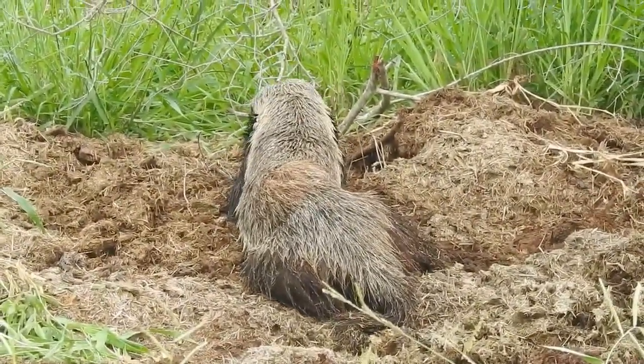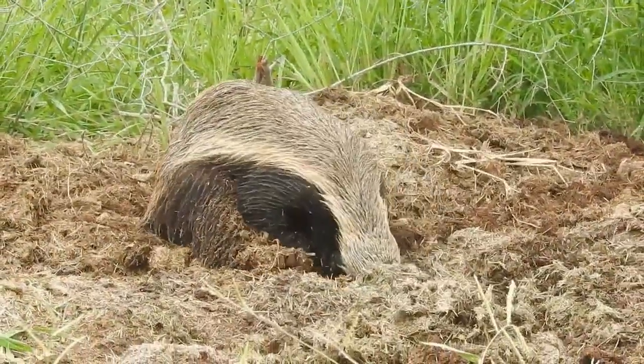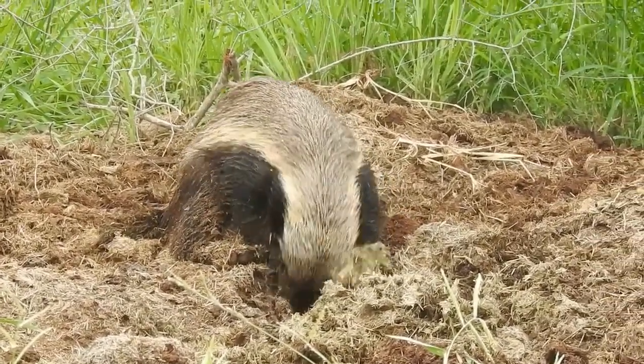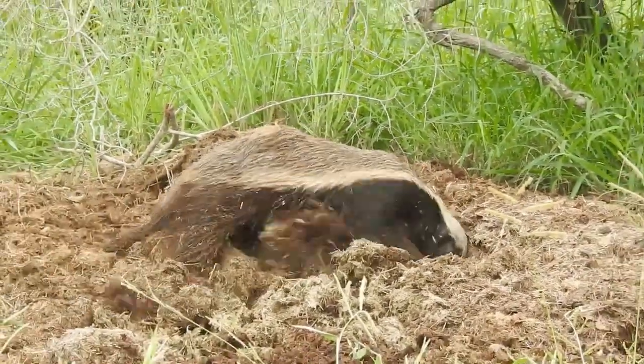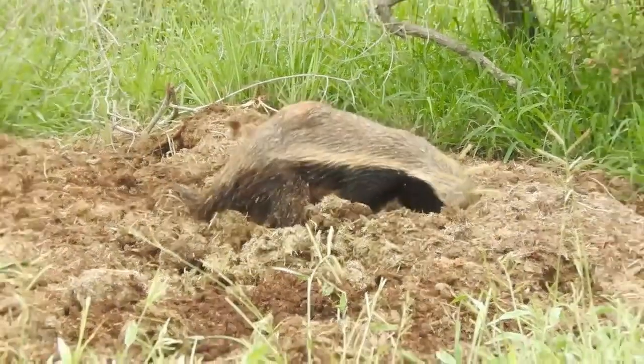The honey badger is mostly solitary, except during mating season or when a female is raising her young. Mating can occur at any time of the year, and the female has a gestation period of 6 months. She will give birth to 1 or 2 cubs in a burrow or a hollow tree.